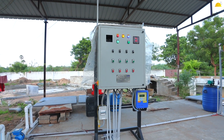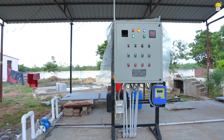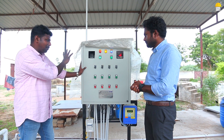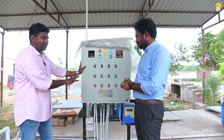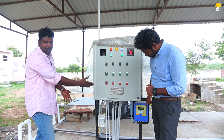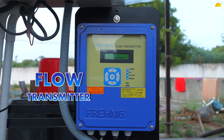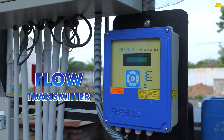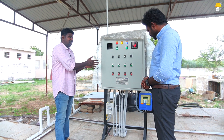This is a PLC-based control panel board — our own manufacturing. This is the first thing to start. There is a flow meter — this is how it works for measuring the whole liter input. This is how it operates on a PLC-based control panel.